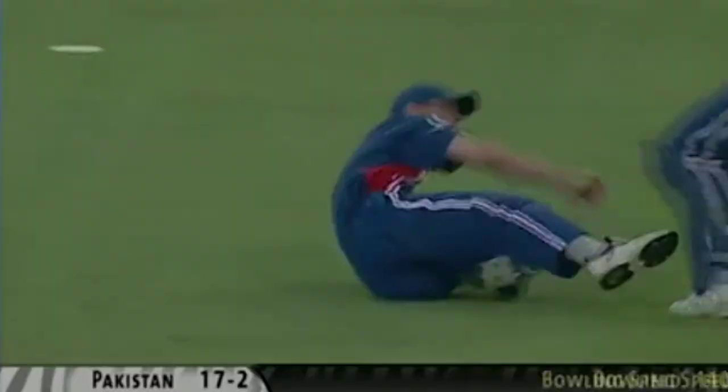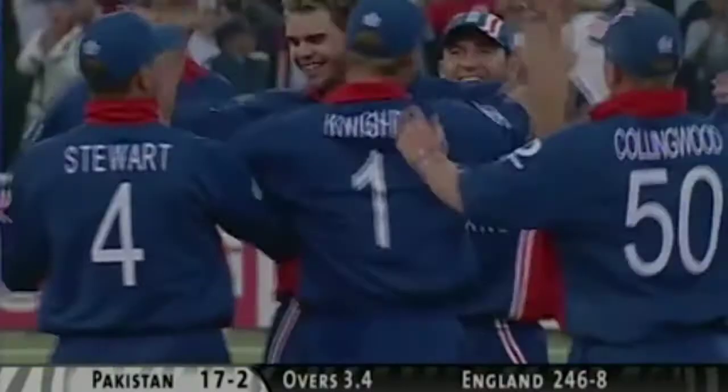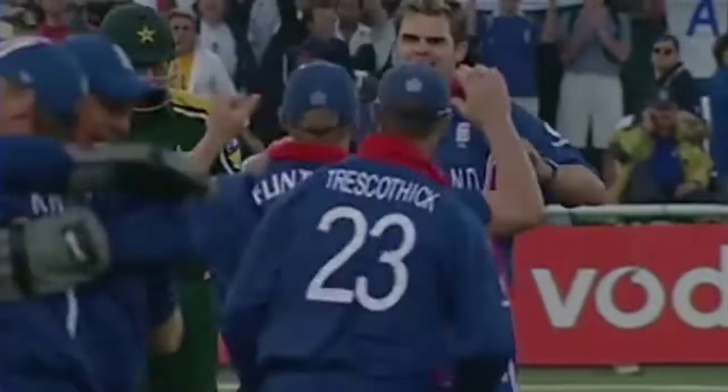Beautifully bowled, wonderfully bowled by James Anderson — it's a good catch too. Inzamam has gone from his first delivery. No feet movement, squaring up, only managing to edge the ball straight into the hands of Nick Knight in the third slip.